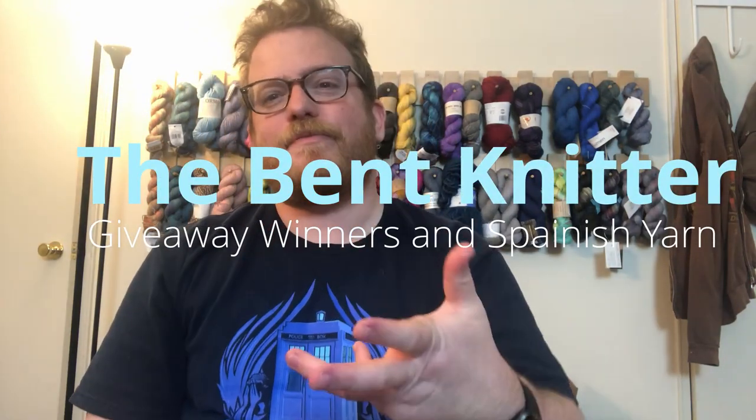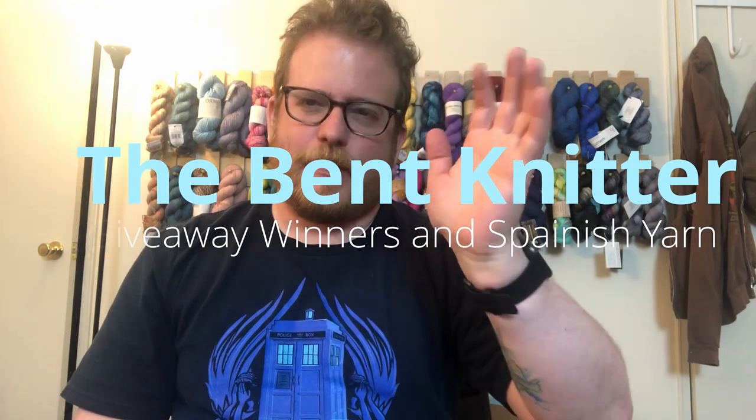Hi everyone, welcome back. This is the Bent Knitter. This week I am back from Spain.